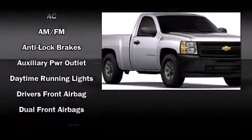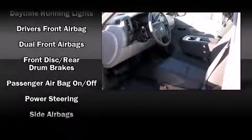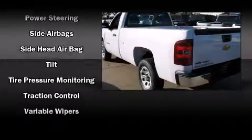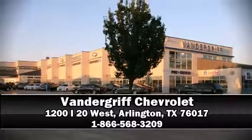Safety features include dual front impact airbags, head curtain airbags, traction control, ignition disabling, and ABS brakes. Various mechanical systems are monitored by electronic stability control, keeping you on your intended path. Are you ready to experience this vehicle for yourself? Call now and schedule a test drive.